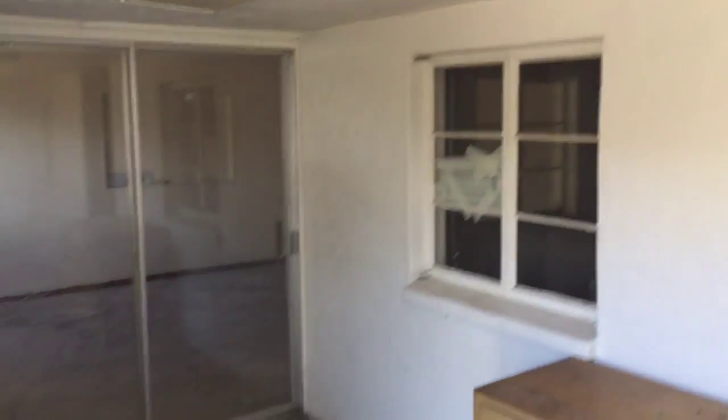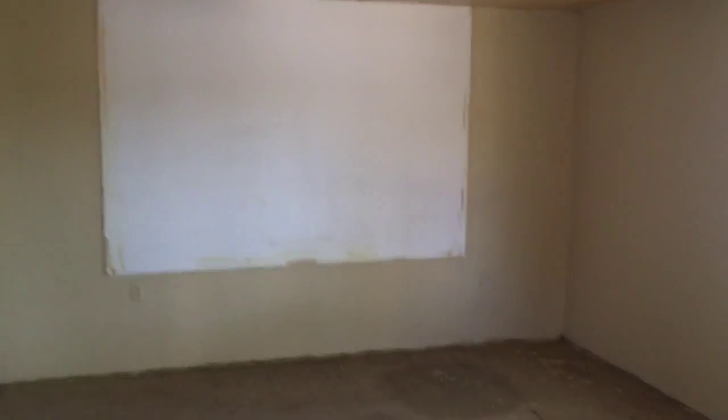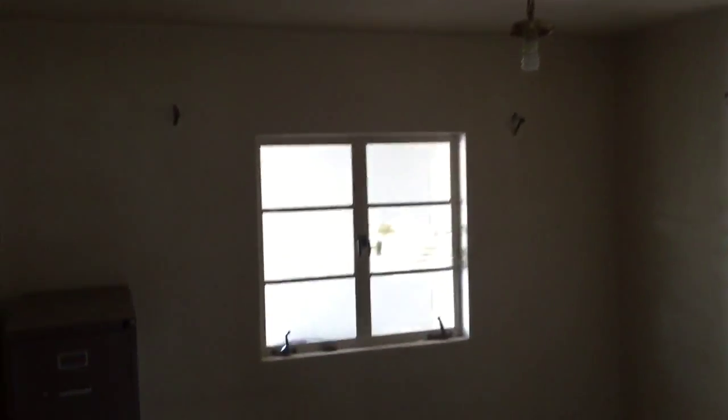Here we are going inside. There's a fun entry room here. Going into the living room. Over here is the first bedroom.